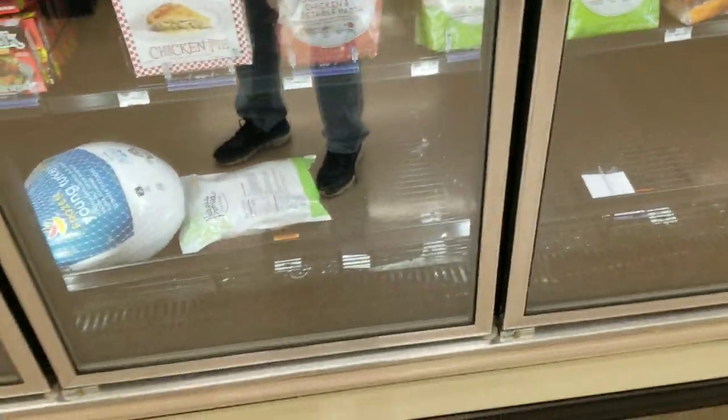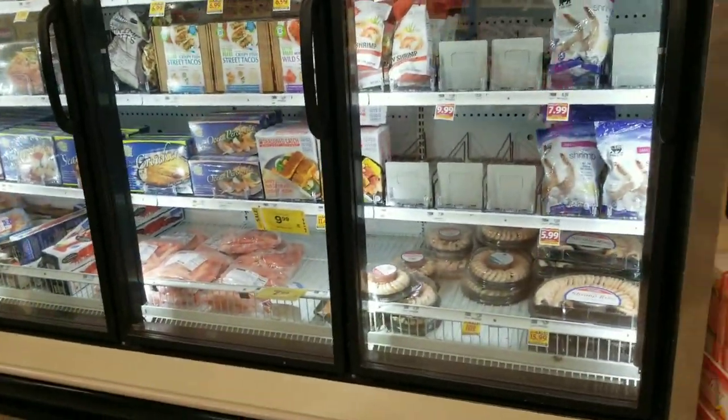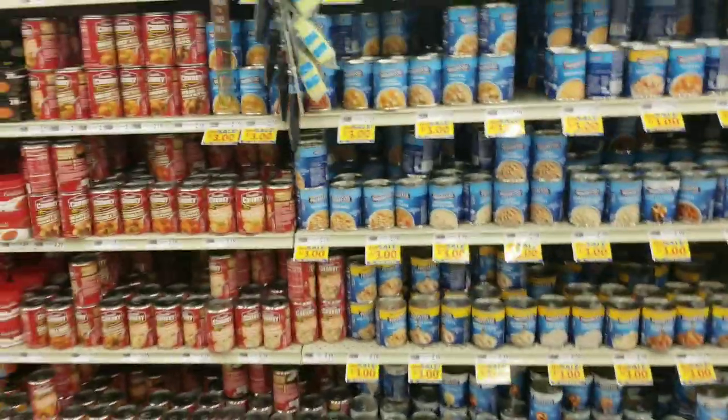Every time I come into one of these stores, the frozen chicken is getting bad. Here's the frozen seafood — empty spaces there too.